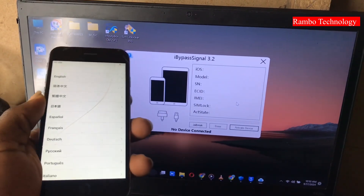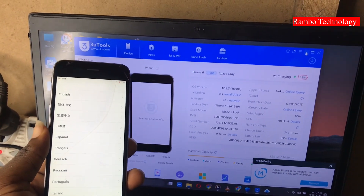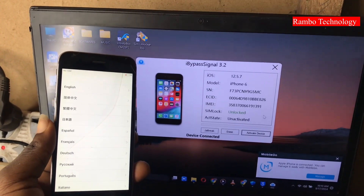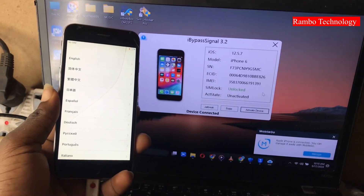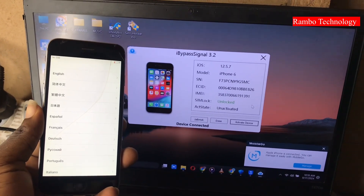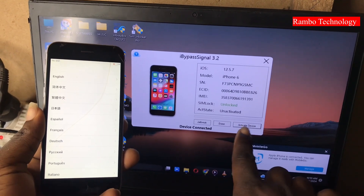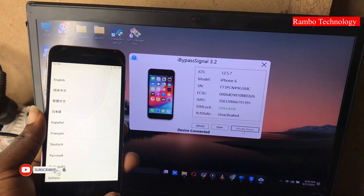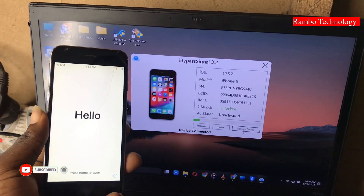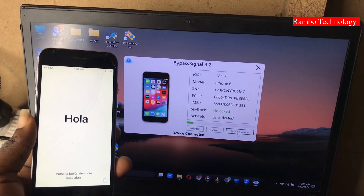After registering my serial number, I connected the device to the software and clicked 'Activate Device.' Don't forget you have to jailbreak your device first — you can use the High Bypass Signal to jailbreak, or you can download WinRain to jailbreak your device. Once I clicked 'Activate Device,' the High Bypass Signal started to activate the device.